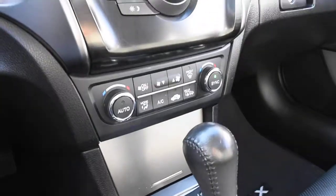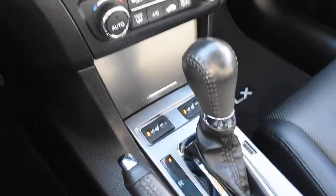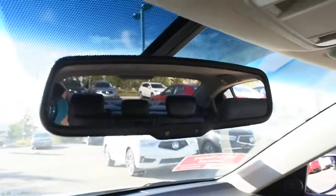Found below you do have your dual zone automated climate control system as well as your heated seat controls. And then finally up top you do have your auto dimming rear view mirror.